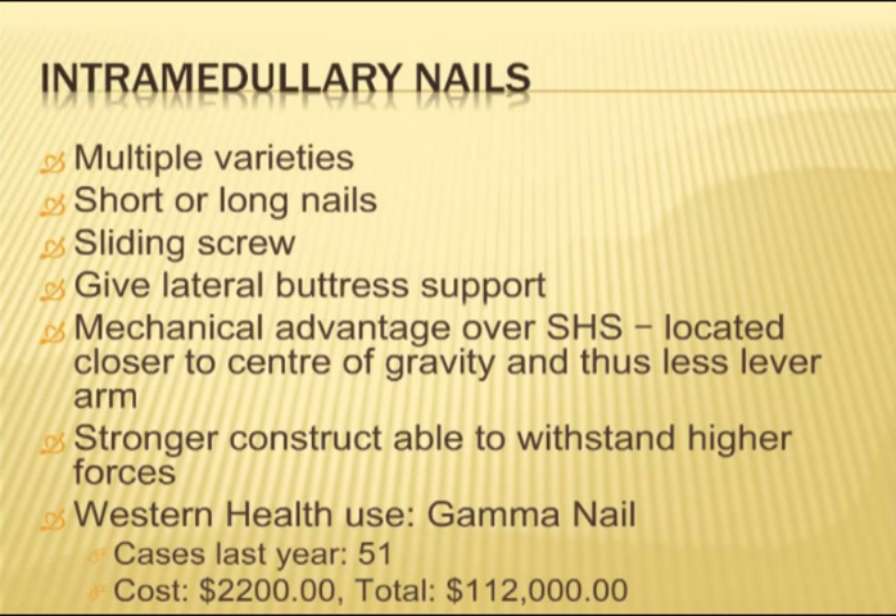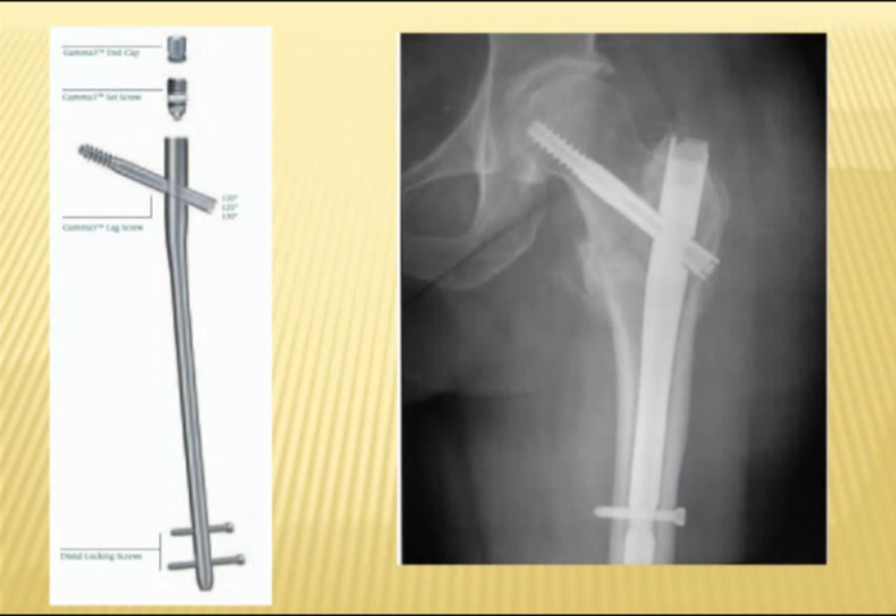At Western Health last year, gamma nails were mainly used — about 50 cases, roughly one a week. The long gamma nail is more than four times the price of the sliding hip screw. So for a quarter of the number of cases, the cost was fairly similar overall.